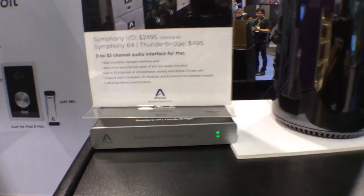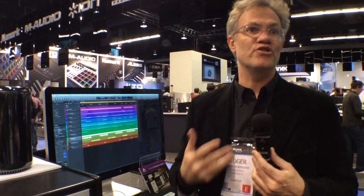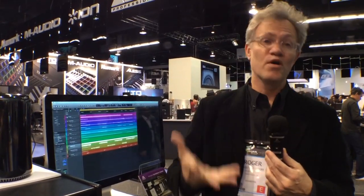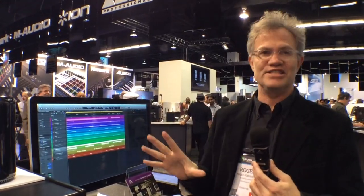Now with the Mac Pro you're also going to get incredibly fast response with your Logic sessions. They are going to open up in a flash, and you'll also be able to get more plugins, more virtual instruments, and basically an amazing experience with this system.